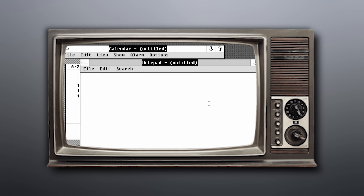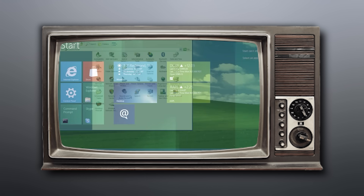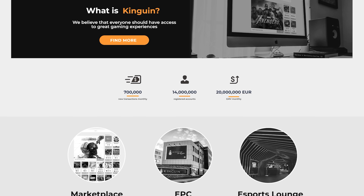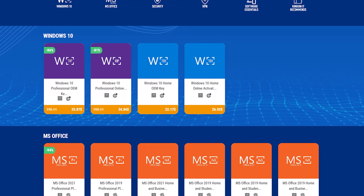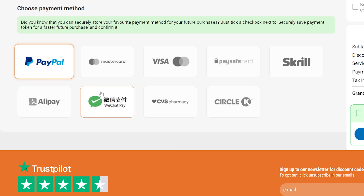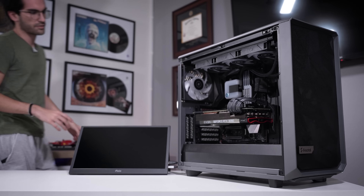Windows is by far the most popular computer operating system, but how many of those users are running unactivated copies? That pesky Windows activation watermark needs to go, and Kingwin is here to help. With competitive offers for both Windows OEM keys and Microsoft Office, Kingwin makes it easier than ever to unlock the full potential of your software. Simply click the link in the description, select your version of Windows or Office, and choose a secure payment method like PayPal. Use offer code SALAZAR — S-A-L-A-Z-A-R — to save 14% at Kingwin.